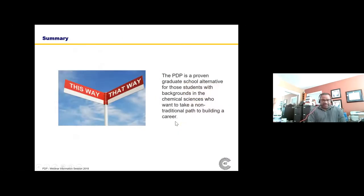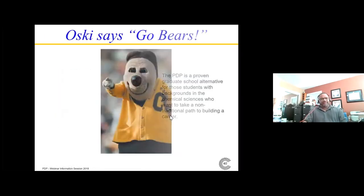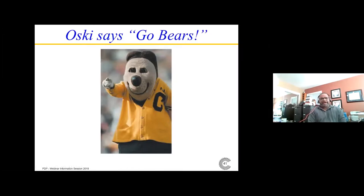The PDP, over 15 years, has proven its way as a means of expanding the range of opportunities and providing career mobility for its graduates, particularly those with backgrounds in the chemical sciences who want to take a non-traditional path. It's not in our formal program, but we've had probably four or five students start their own companies, and three or four of them have been funded in Series A funding. Go Bears. Now we'll take whatever questions you might have.